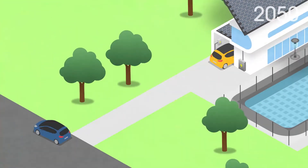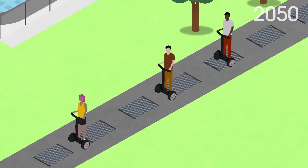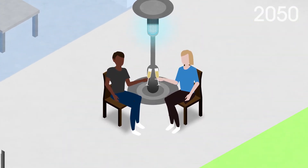More guests arrive in vehicles powered by electricity or hydrogen. Your neighbours arrive by personal transporters, powered by the solar strips installed on the pavement. Some guests enjoy a drink by the outdoor entertainment area, which is heated using hydrogen space heaters.